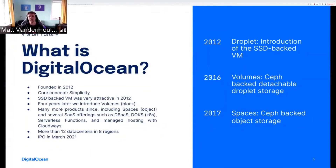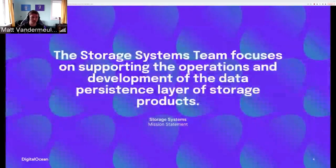DigitalOcean is a cloud provider founded in 2012 based on the core concept of simplicity. We started with the Droplet, a $5 SSD-backed virtual machine. In 2016 we introduced Volumes — Ceph-backed attachable Droplet storage. Our product portfolio has grown significantly, including Spaces in 2017, our S3-compatible object storage offering, along with DBAAS, DOKS, App Platform, load balancers, serverless functions, and managed hosting with Cloudways. We have data centers in eight regions, and we had an IPO in 2021.